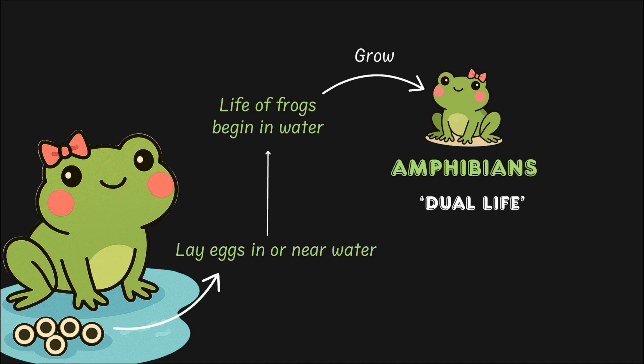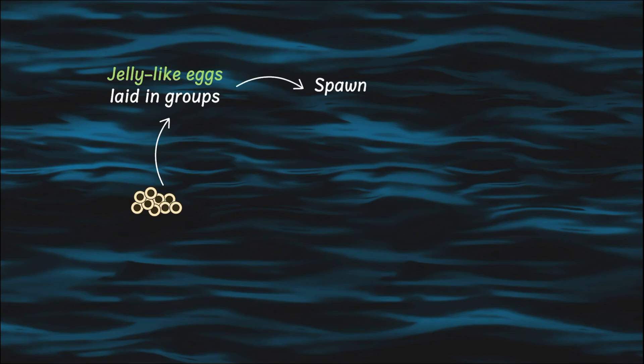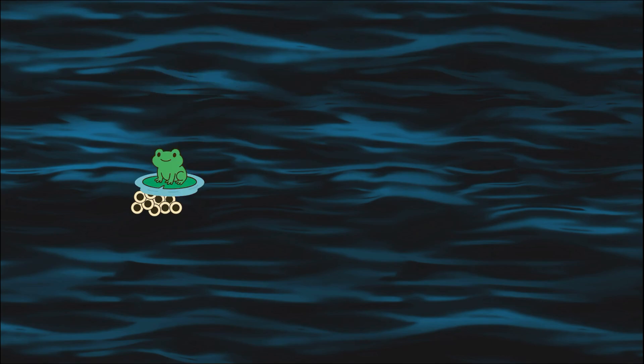Getting back to our point — the female lays a bunch of eggs, about a hundred, that look like tiny jelly bubbles. This jelly helps protect them. A group of frog eggs is called a spawn. After the eggs are laid, the male frog does his job — he fertilizes them.